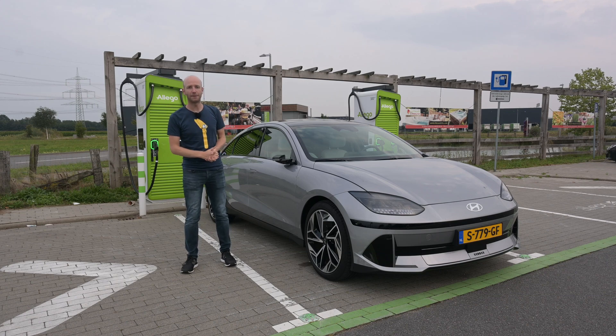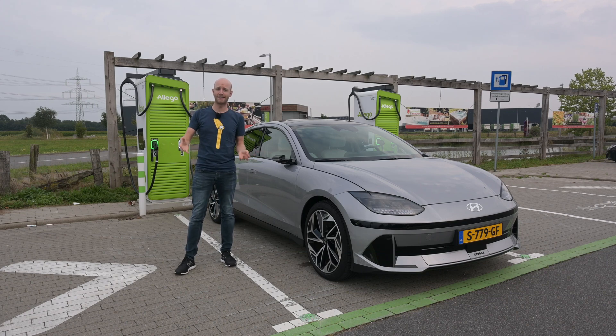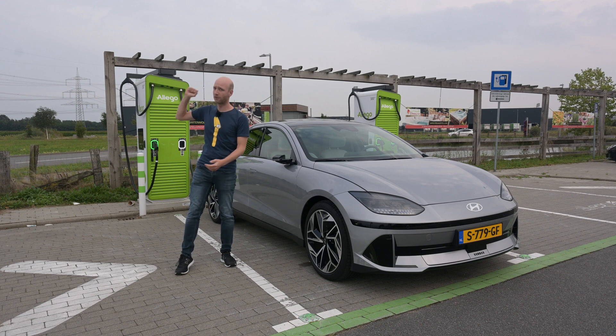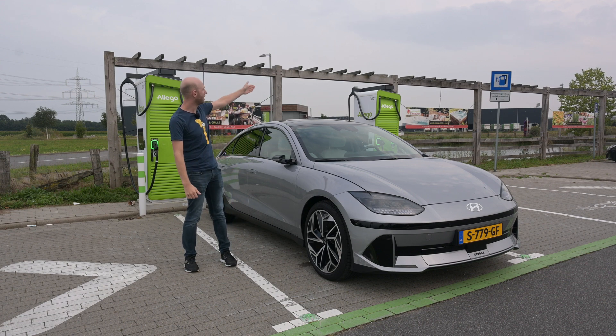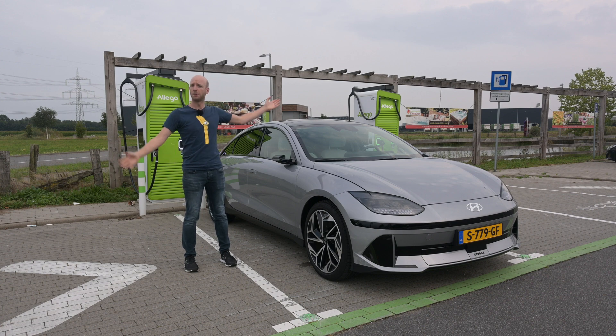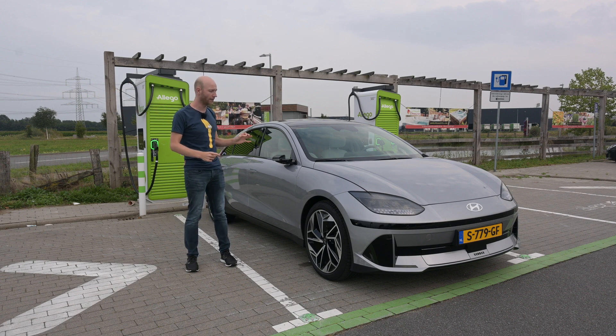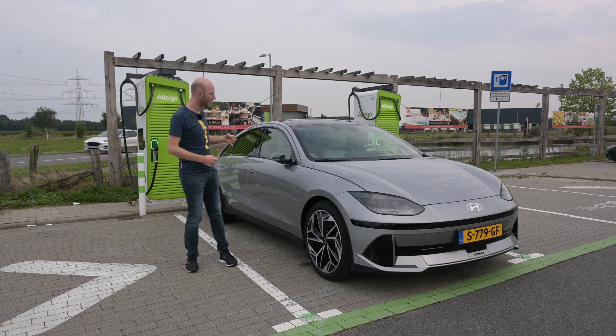Hello there, monsters and men, ladies and people, and welcome to Recharging. Behind me is a green charger, and on that sign over there are German words. You know what that means — it is time for a top speed range test, and this time with the Hyundai Ioniq 6.